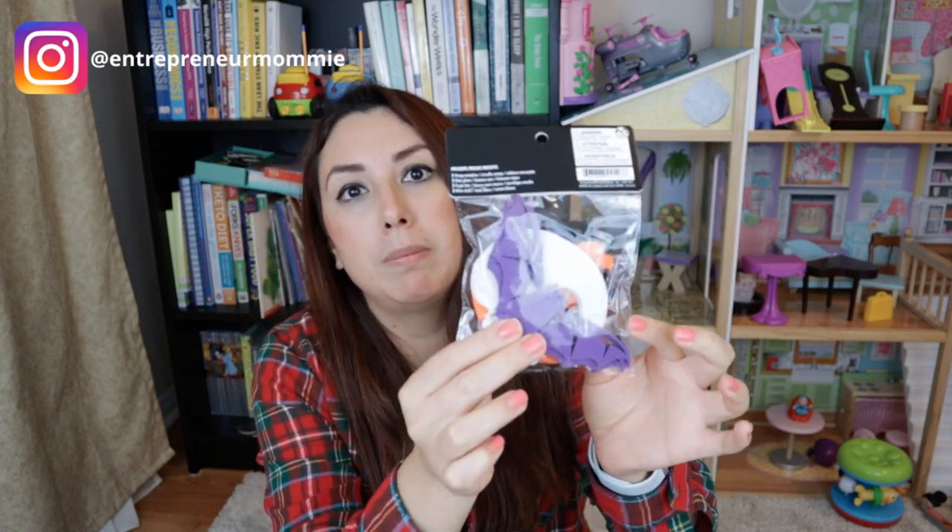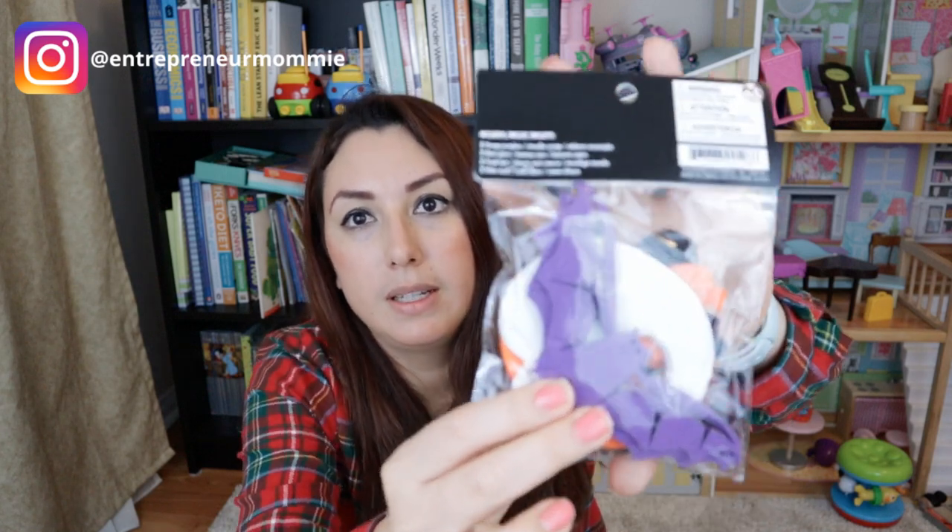These are some felt characters. You can see that I have ghosts here, some bats, some skulls, and there are some pumpkins as well. These were also $1.25. Can you see them there?